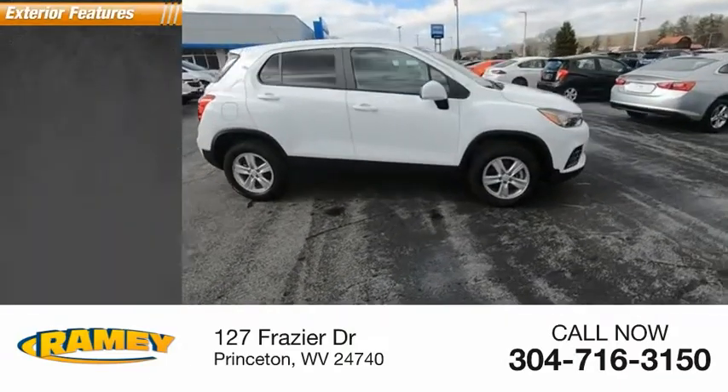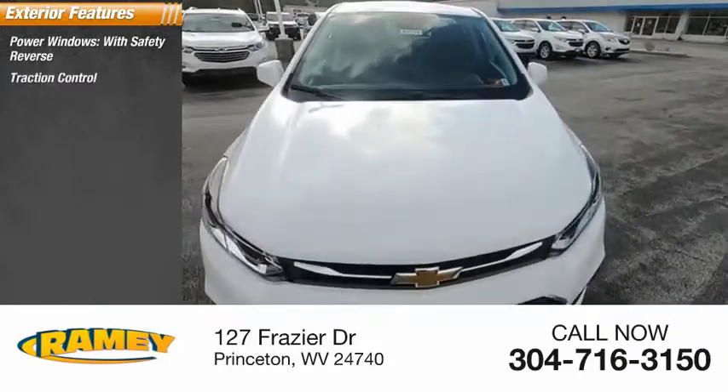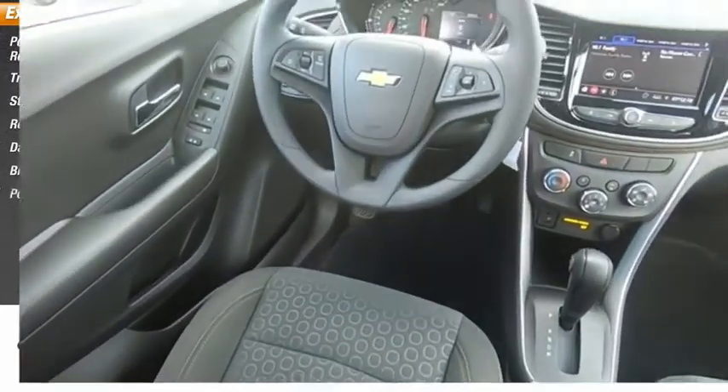Here are some of this vehicle's great options: power windows with safety reverse, traction control, stability control, roll stability control, daytime running lights, braking assist, power brakes.